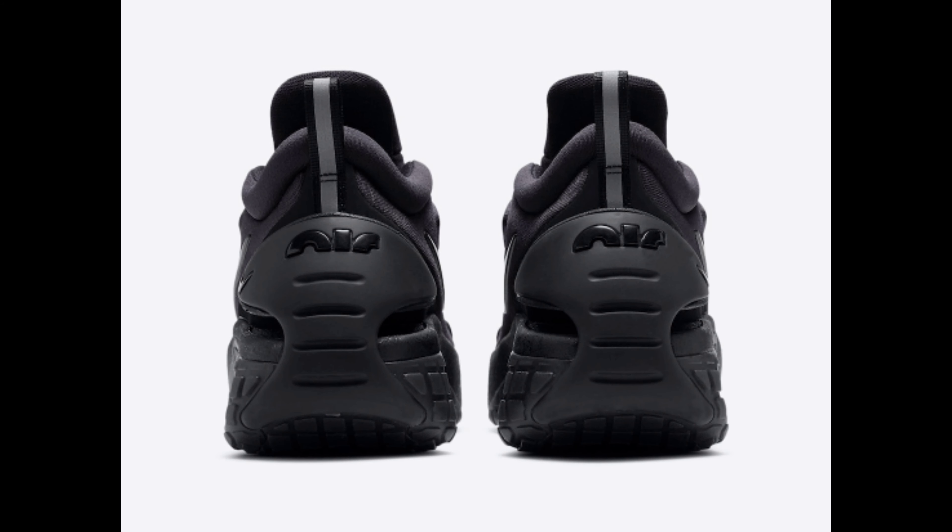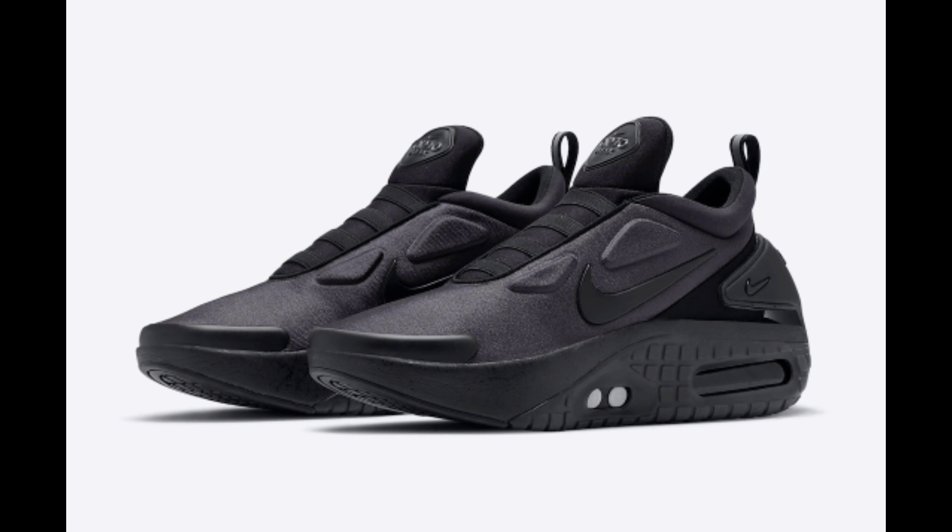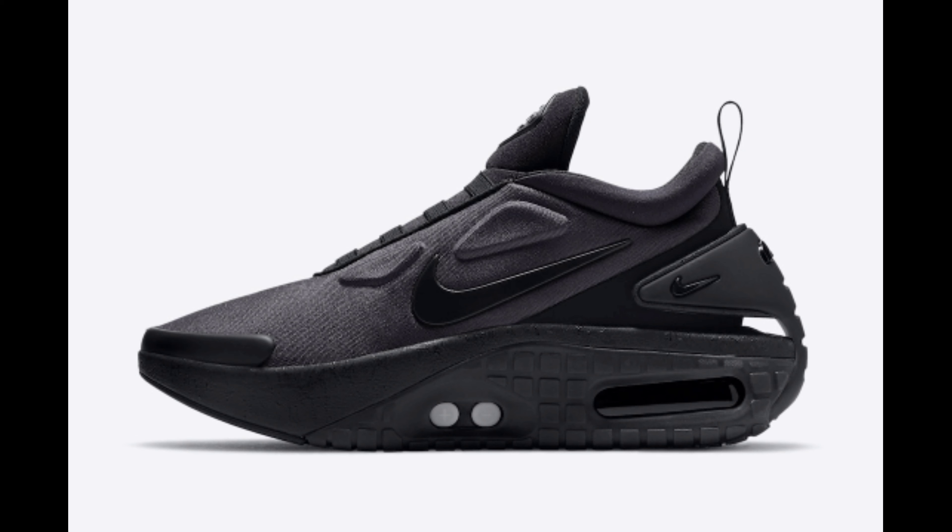Look for the Nike Adapt Auto Max Triple Black to release on November 24th at select retailers and Nike.com. The retail price tag is set at $400 United States dollars.